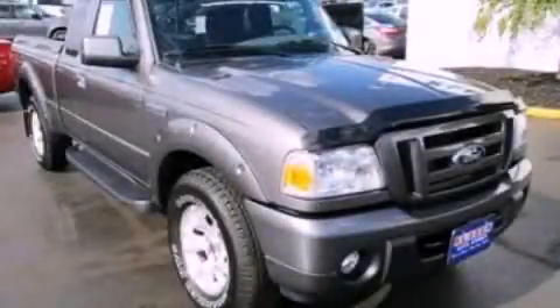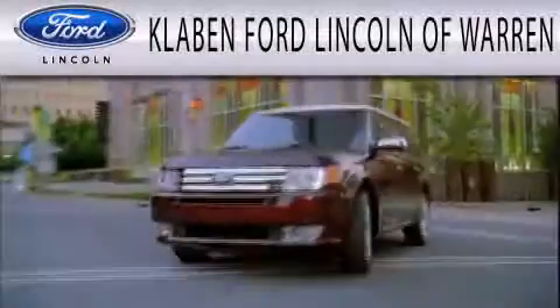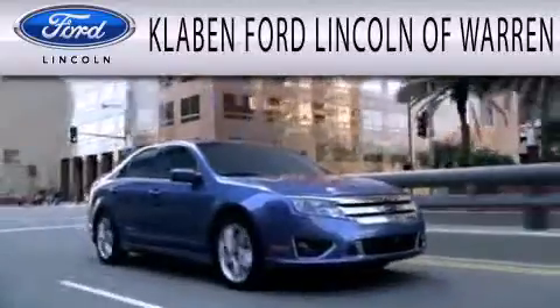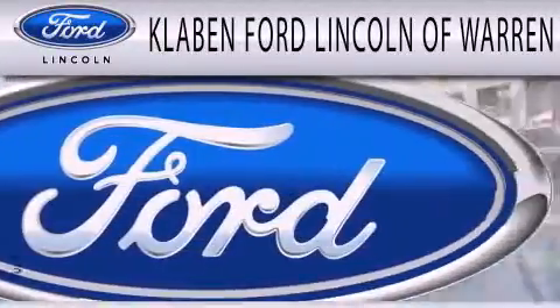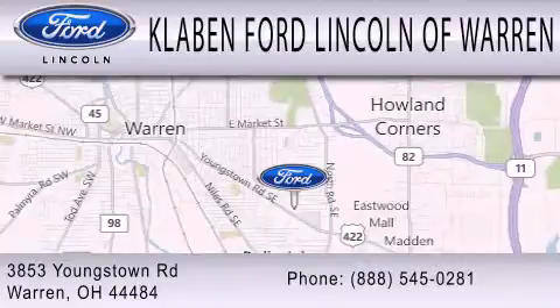Please call today to reserve this vehicle for a test drive. Klaben Ford Lincoln of Warren is dedicated to doing everything possible to ensure the experience you have selecting your next vehicle is as pleasant as possible. We are located at 3853 Youngstown Road in Warren.